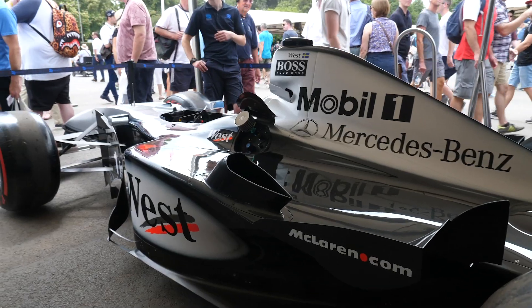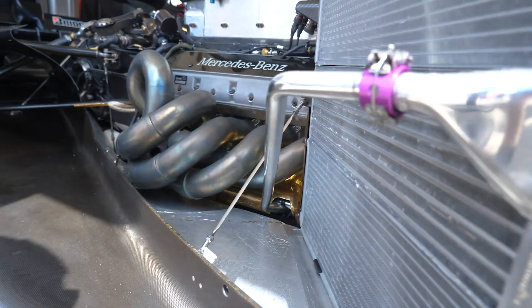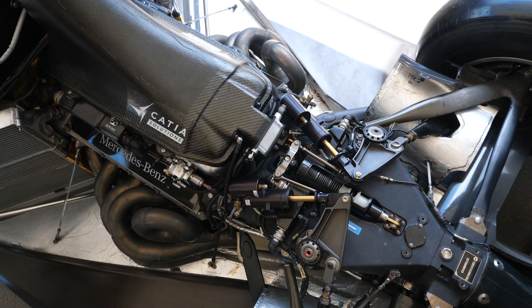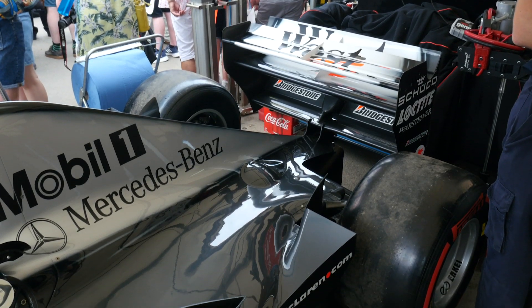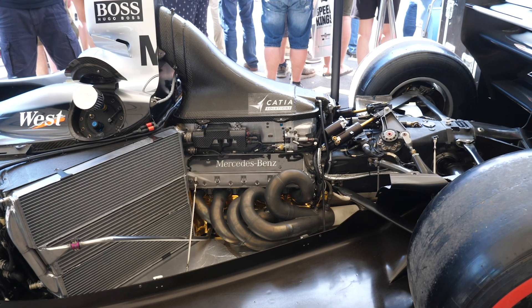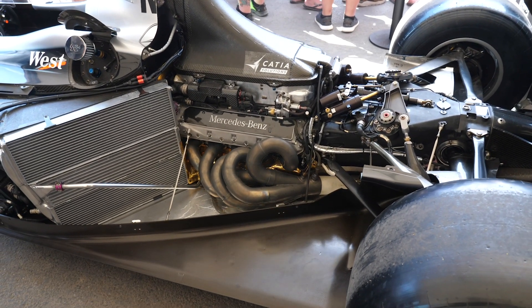There's an amazing amount of technology that has trickled down over the years from Formula One and we see this technology being applied to our everyday road cars. Unfortunately it's not that often that we get the opportunity to get up close and personal with a genuine F1 car. We're here with Tim White from Garage 59, beside a 2000 model McLaren MP4/15, powered by a Mercedes engine — the car David Coulthard used to win Monaco that season.